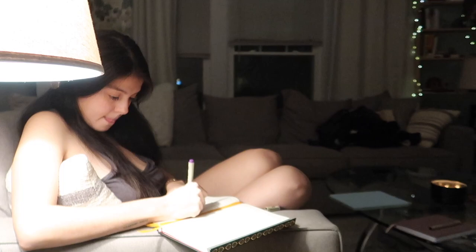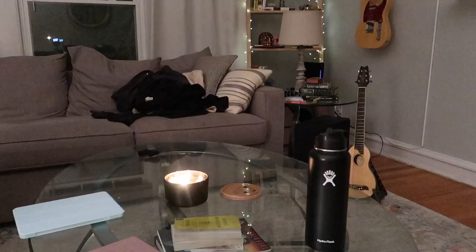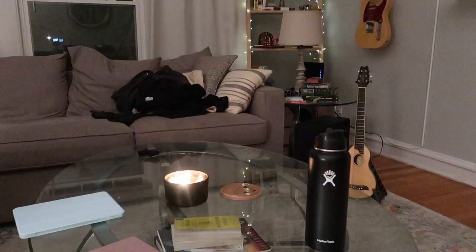After I am done with some reading, the very last thing I like to do is take five minutes to journal anything that's been on my mind at that time, to release any feelings or thoughts.